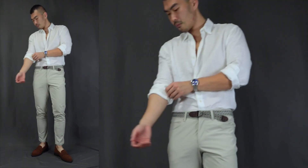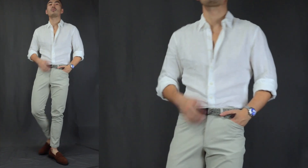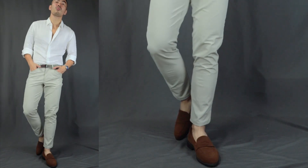Outfit number two: we have the daytime perfection. Over here we have a white linen shirt on top, and for the bottom we have a cream color chino pants with a white or gray belt. We are finishing it off with a pair of brown color suede penny loafers.